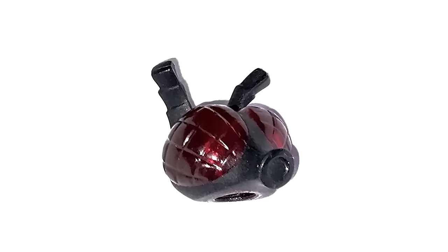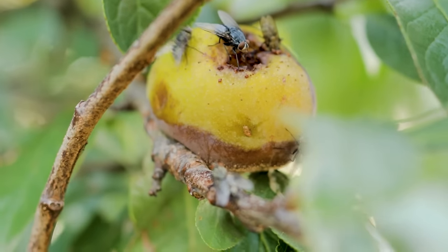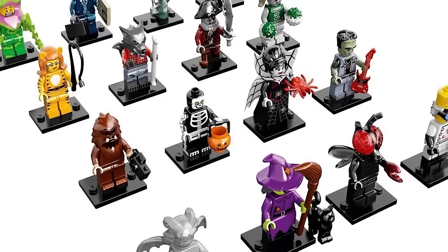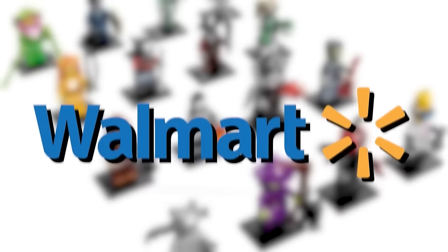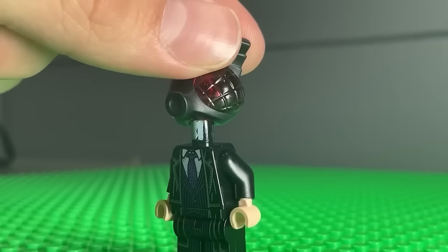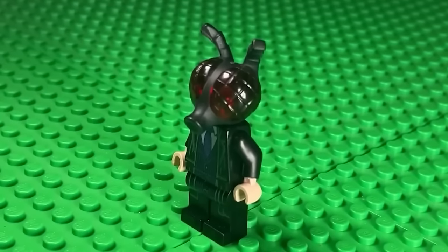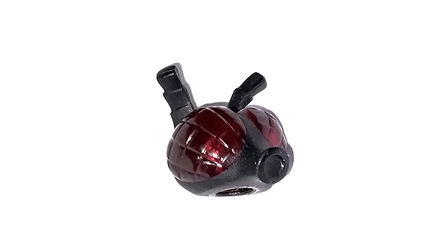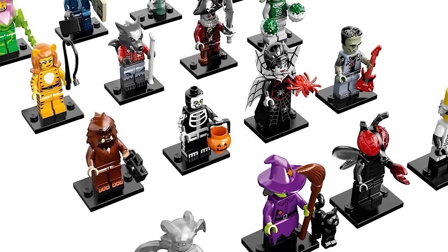Everyone knows the most annoying bug is the fly — and this LEGO fly head comes with a bunch of LEGO collectible minifigures you can obtain by buying a pack at Walmart or Target. The really weird part about this fly man is that the fly head can literally be detached and put on any other minifigure, making them really creepy and cursed as a whole.